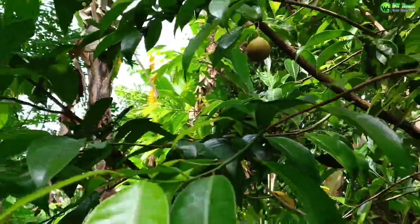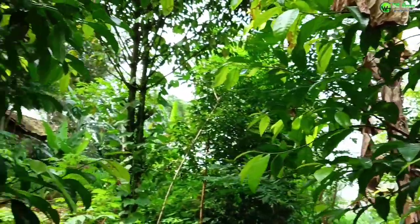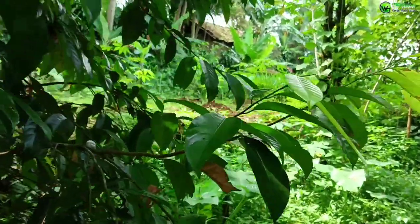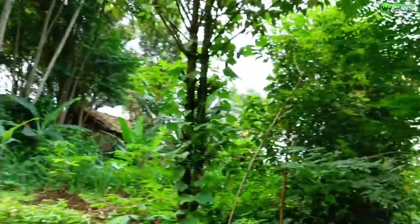Selamat siang, sahabat rumah GWF. Apa kabar? Panjang umur, hal-hal baik, panjang umur pertanian. Ini di Desa Pulau Sari ya, tempat tinggal saya. Beginilah kehidupan di kampung.